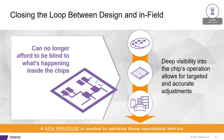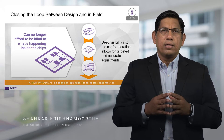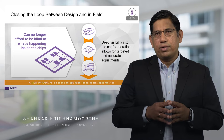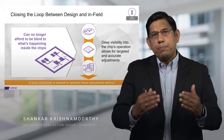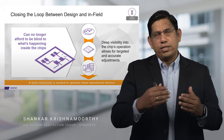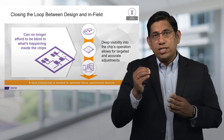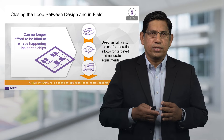Let's now look at the silicon lifecycle. As we look at mission critical applications in the data center space, the IoT space, or the automotive space, we can no longer be blind to what's happening inside the chips, especially during in-field operation. We need deep visibility into the chip's operation for accurate measurements as well as adjustments during in-field operation.